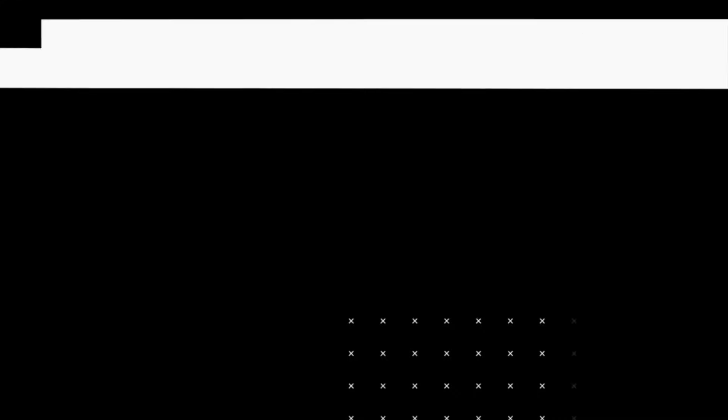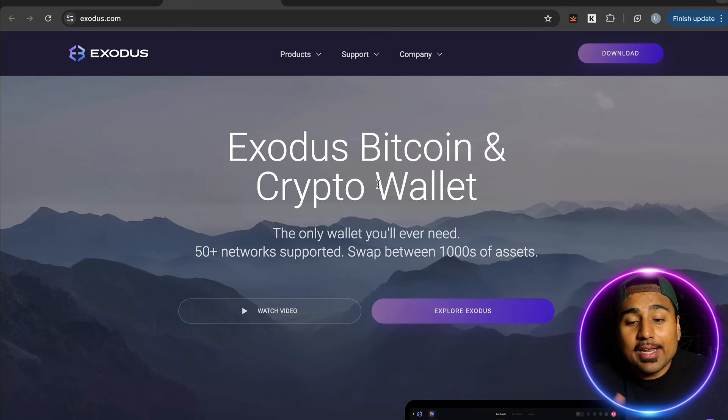Today we're doing an Exodus wallet and exchange honest review. Welcome back to the 99B channel, I'm your host Marcon. Exodus is a wallet and crypto exchange that we've covered on this channel in the past, and today we're going to go over it again and give it an honest review.